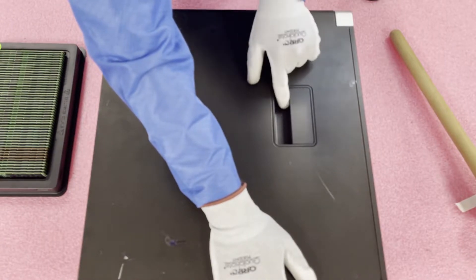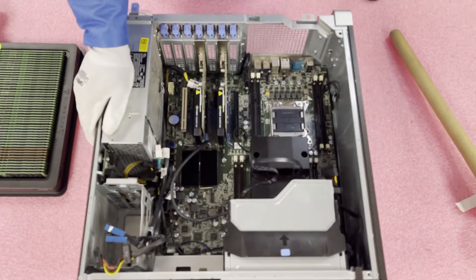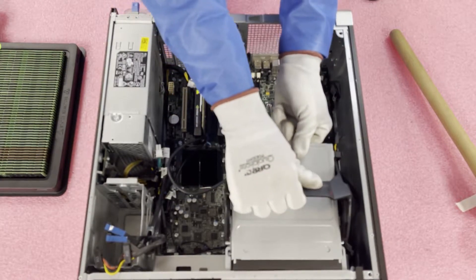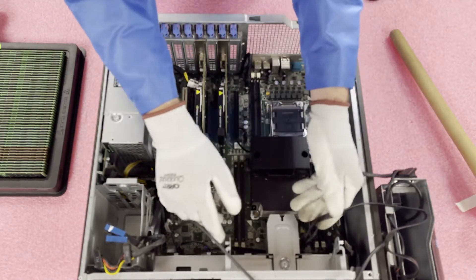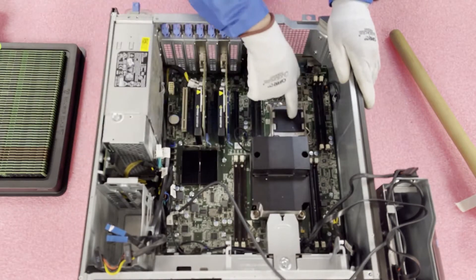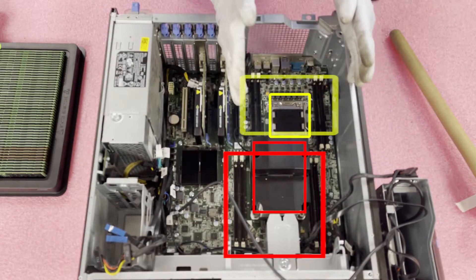Now that we have our ESD gear on, we're safe to open the machine. Very simple — I'm just going to pop the latch open and pull the top off. I'm going to remove this cage here, just lift it up and it pops open. The cables are long enough that they'll reach. Now that we're in, you'll notice there are two CPUs — currently only one is installed. CPU one controls the four DIMM slots up here, and CPU two controls the four DIMM slots back here.